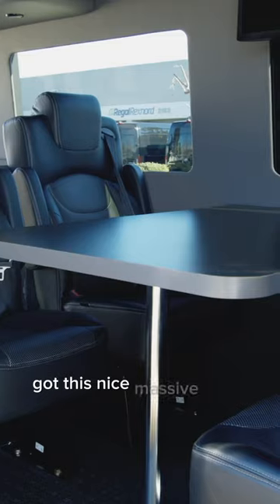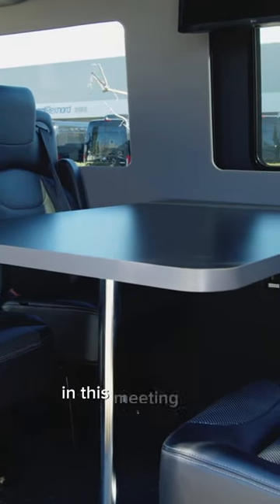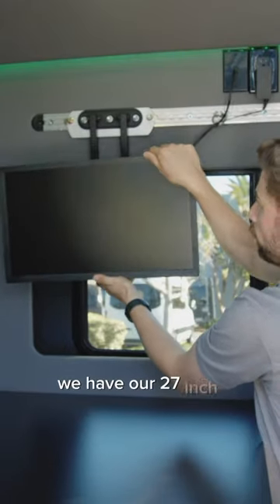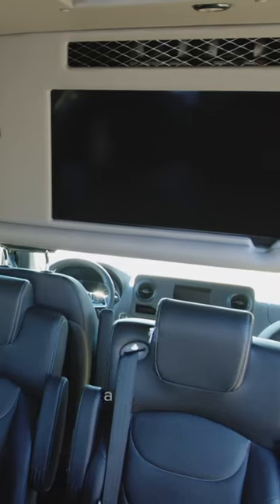You've got this nice massive table here, good for rolling out blueprints. In this meeting area we do have hookups for two different monitors — we have our 27-inch computer display as well as a 32-inch.